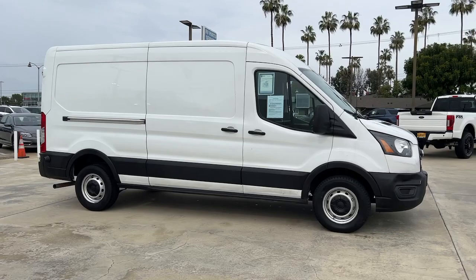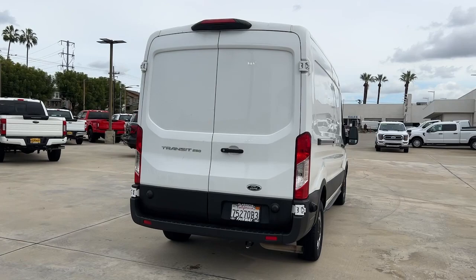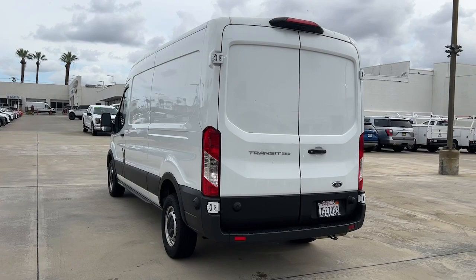Look no further than the 2020 Ford Transit. This vehicle is an outstanding buy with fewer than 90,000 miles on the odometer. Whether you're looking to move a group of passengers, bulky cargo, or a combination of both, this flexible transit has your back.